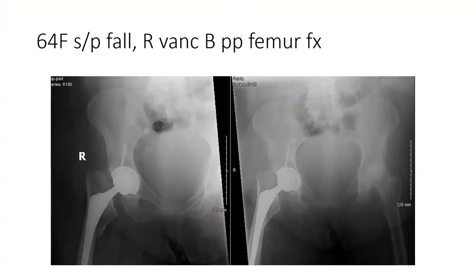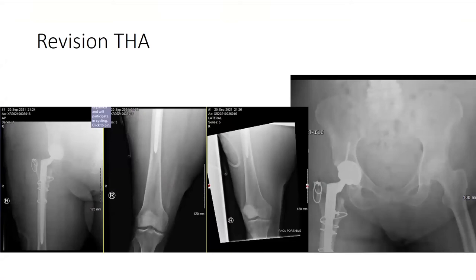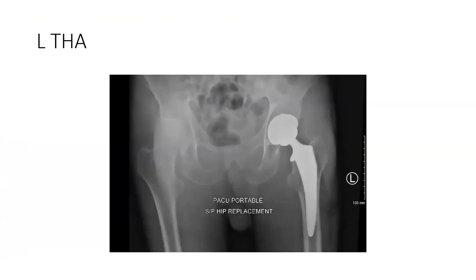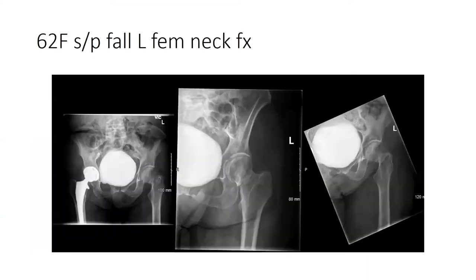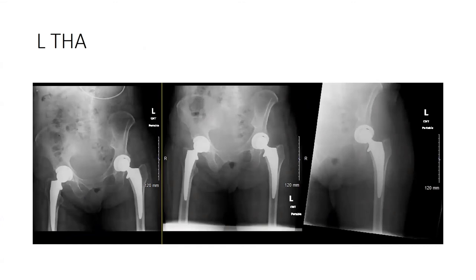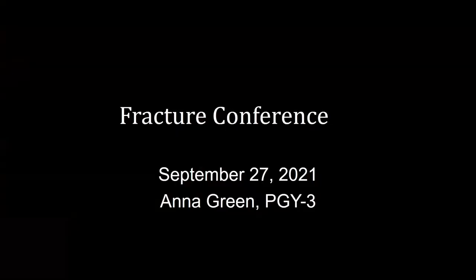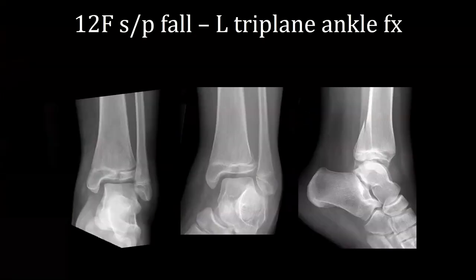Good morning. First patient, 64-year-old female, status post fall several weeks after right total knee arthroplasty at an outside institution, with a right Vancouver B2 periprosthetic femoral fracture. She underwent revision total knee arthroplasty with a long diaphyseal engaging stem and cerclage wires. Next patient is a 72-year-old male, status post fall, left femoral neck fracture, healthy active male. He underwent a left total hip arthroplasty. Next is a 62-year-old female, status post fall, left femoral neck fracture. She underwent a left total hip arthroplasty.